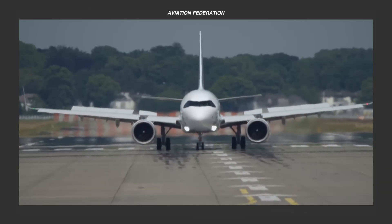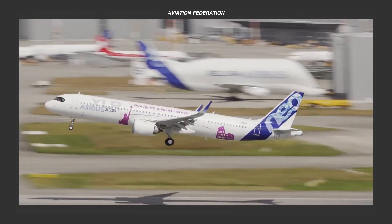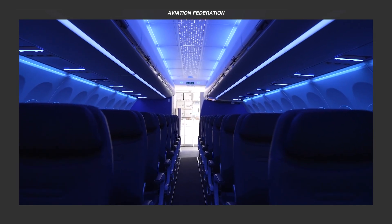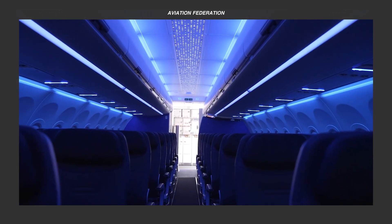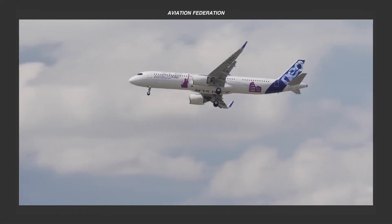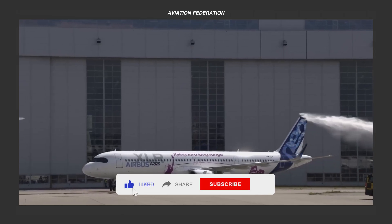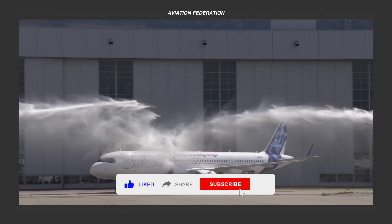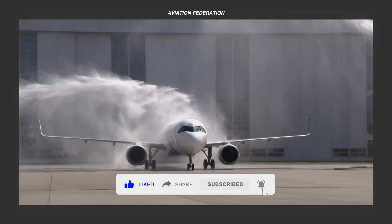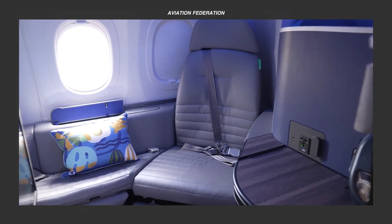In this episode, get ready for an exhilarating journey into the future of aviation as we explore the innovative design and features of the all-new Airbus A321 XLR aircraft. Airbus is highly regarded by airline companies for consistently delivering commercial jets of superb quality. Join us as we unveil cutting-edge innovations that are set to redefine the industry.